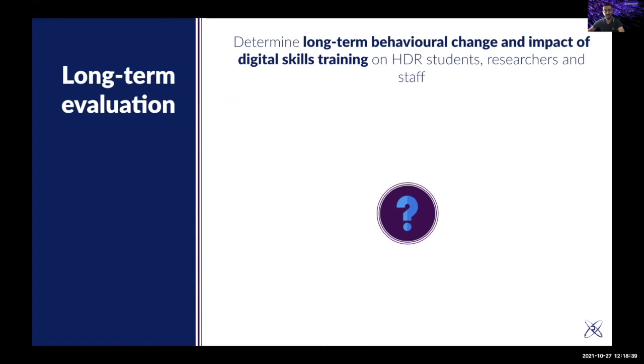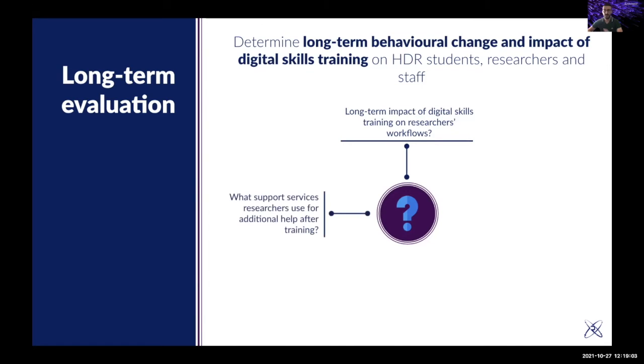The biggest question now is how do we evaluate the long term? Short-term we feel confident we capture well, but what about long-term? How do you understand the long-term behavioral change and impact of digital skills training on HDR researchers and staff? We wanted to capture the long-term impact on researcher workflows, what support services researchers use after training, and whether there is a link between digital tools and research outputs — something all leadership is looking for.